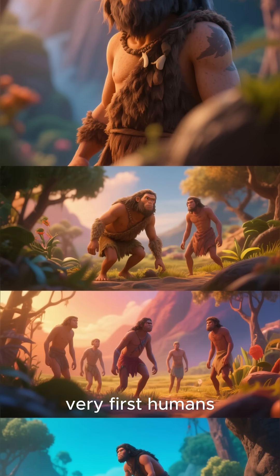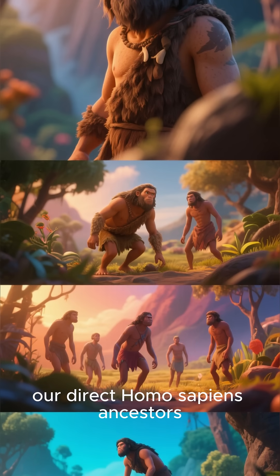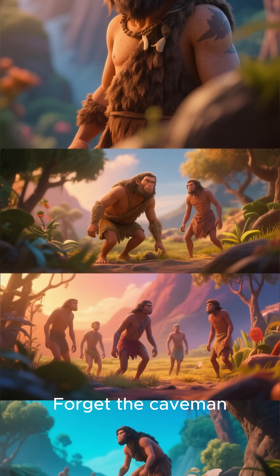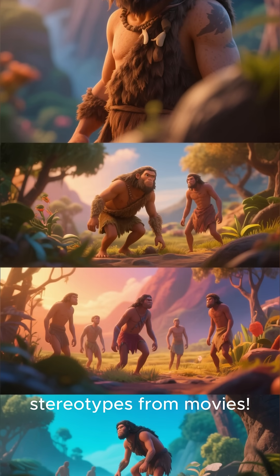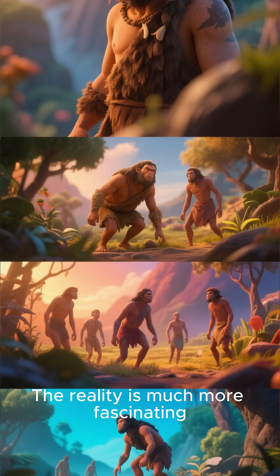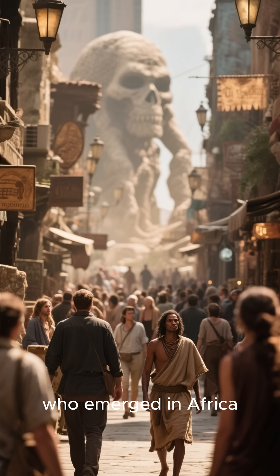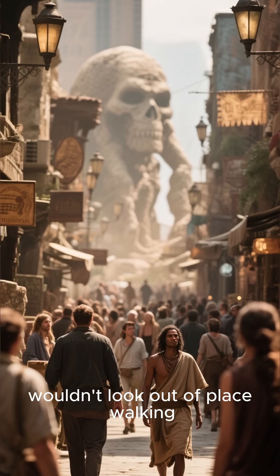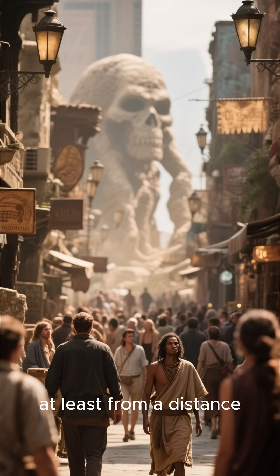Have you ever wondered what the very first humans, our direct Homo sapiens ancestors, actually looked like? Forget the caveman stereotypes from movies — the reality is much more fascinating. Early Homo sapiens, who emerged in Africa around 300,000 years ago, wouldn't look out of place walking down the street today, at least from a distance.